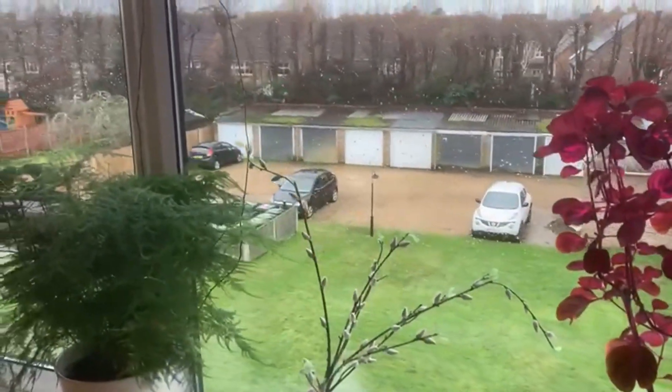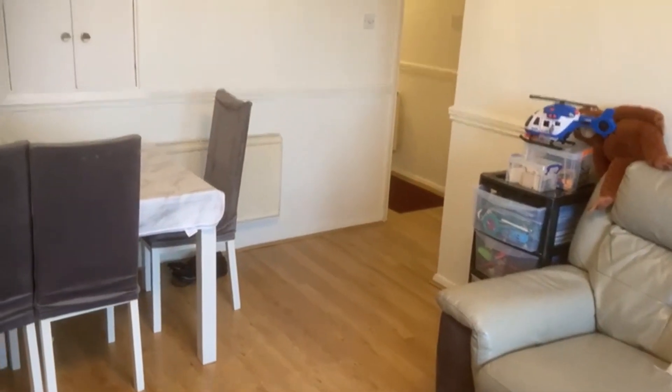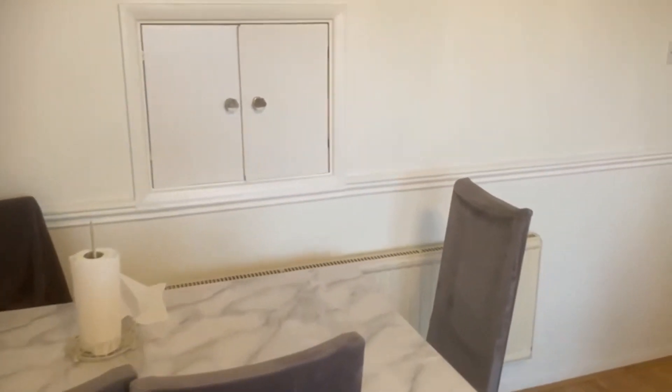Nobody upstairs as it's the top floor. Really solid properties as well — concrete floors, solid brick walls. You can see the serving hatch through to the kitchen.